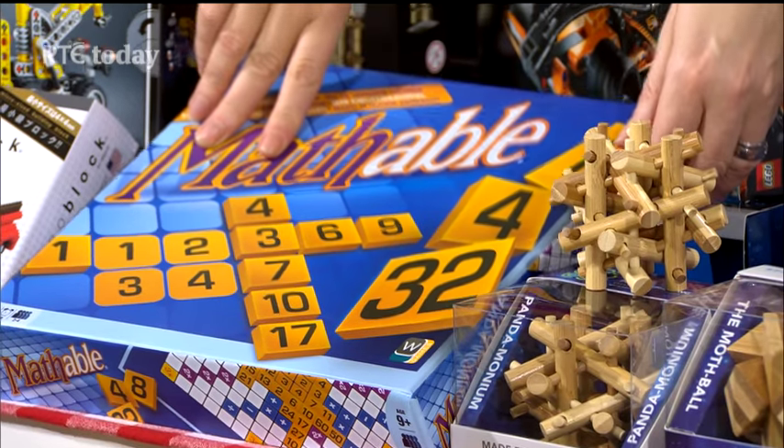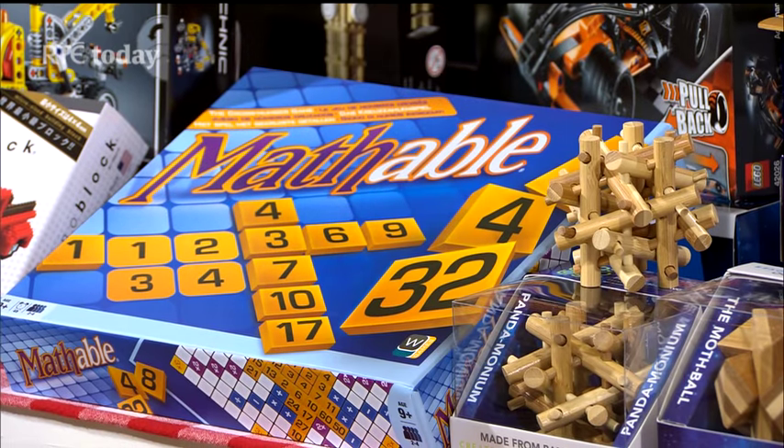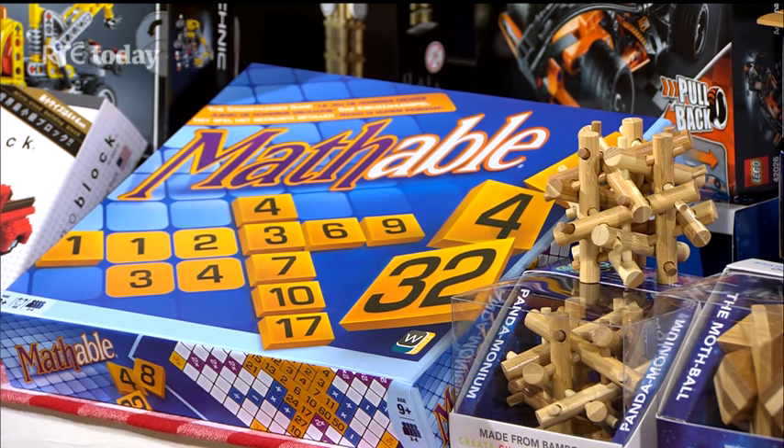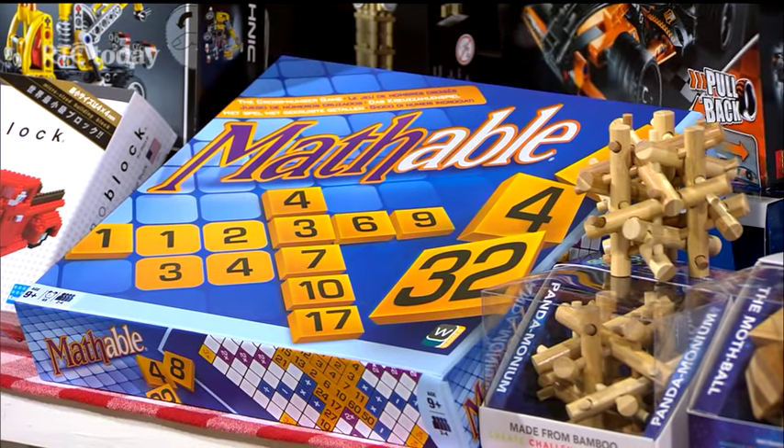Maths was my worst subject at school so I'd never play this game. But this is a board game for people who are good at maths — essentially it's Scrabble but with a mathematical basis. For people who love maths, this is a great game.